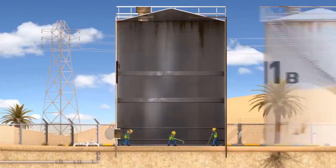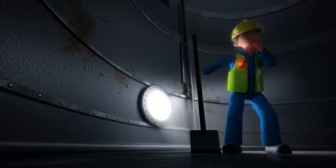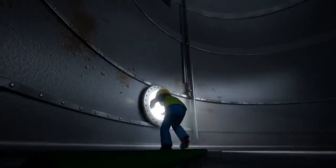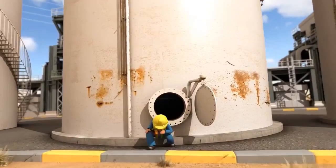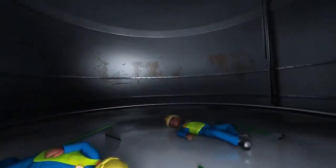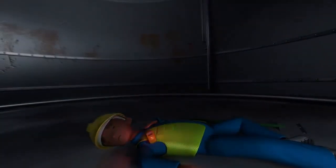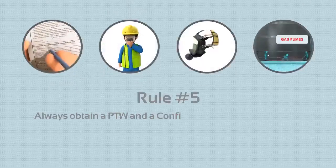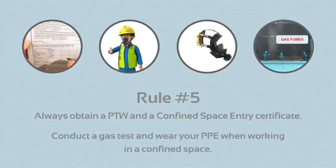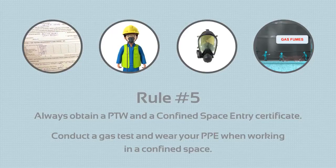Gas can be released in many ways, which you may not expect. Always test for gas and wear your personal protection equipment when working in a confined space.